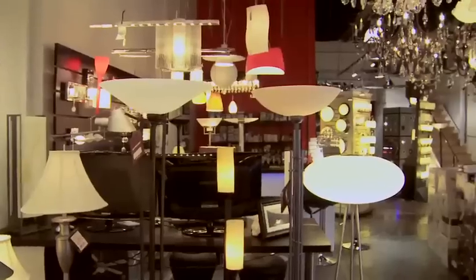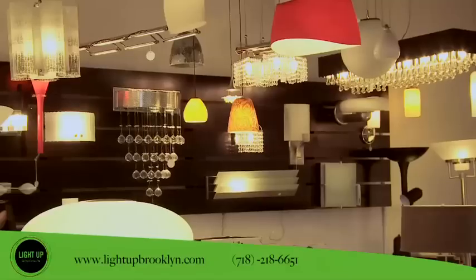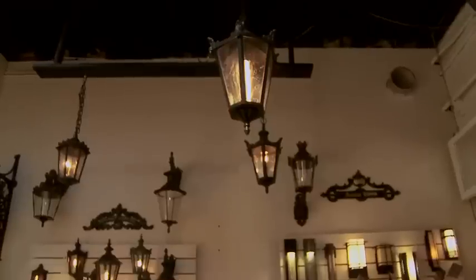Light of Brooklyn is our physical store and gallery in the heart of Williamsburg. It's a very inviting space with only a few pieces on the wall and a very airy feel. We try to give each product its space so you can visualize the product in your home, rather than a cluttered lighting store where everything is packed on each other.